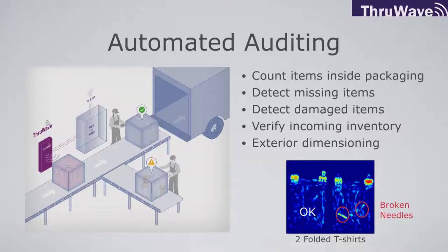As an example of detecting a damaged item, here are some examples from apparel manufacturing. This is with a customer making t-shirts. You can see two packaged t-shirts. The one on the left is okay. The one on the right has broken needles from manufacturing, made visible by our sensor.